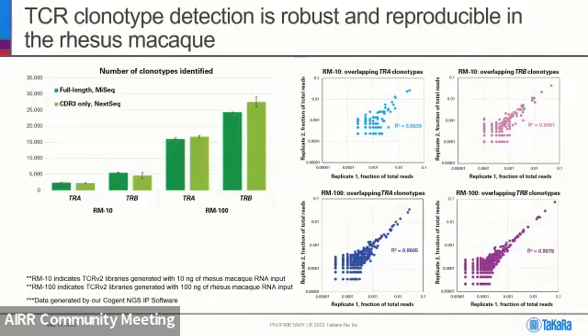Just as we've always shown with human samples, TCR clonotype detection is robust and reproducible when using Rhesus Monkey samples. On the left-hand side, I have data showing consistent clonotype counts whether you do CDR3-only or full-length sequencing. On the right-hand side, we show that from replicate to replicate, clonotype size is the same whether you're using 10 nanograms of input or 100 nanograms of input.